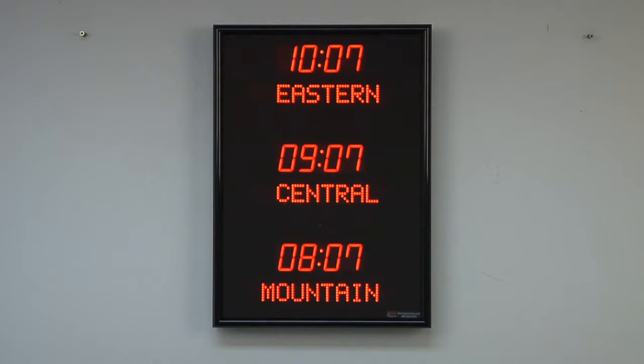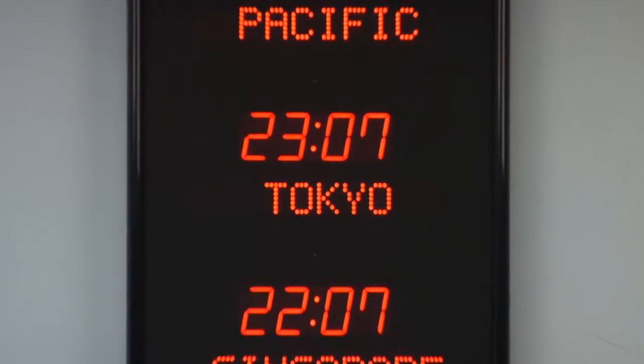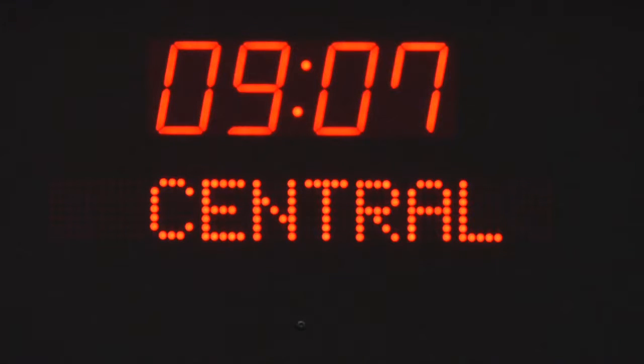BRG Precision Products is proud to show you our 3010A Time Zone Clock. This three-zone time zone clock features 1.8-inch bar segment LEDs for the time and 1.2-inch dot matrix LEDs for the zone labels.